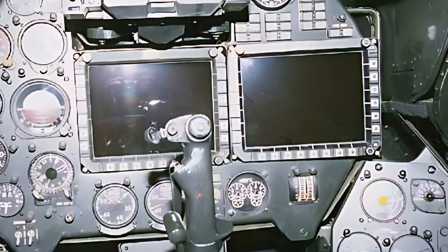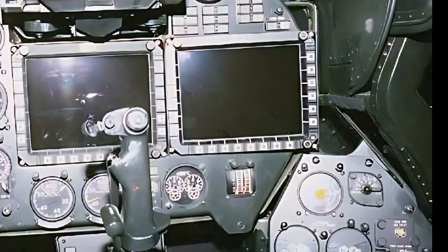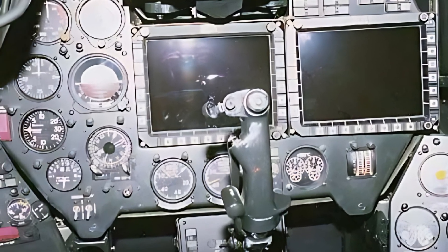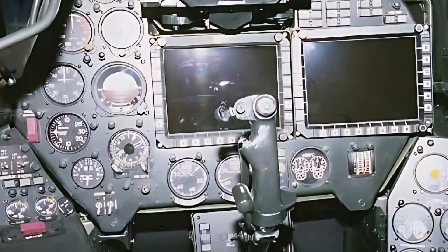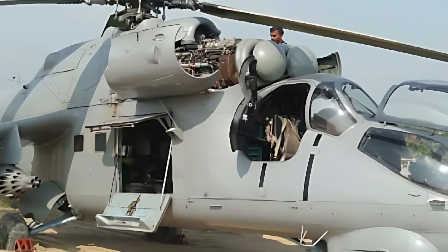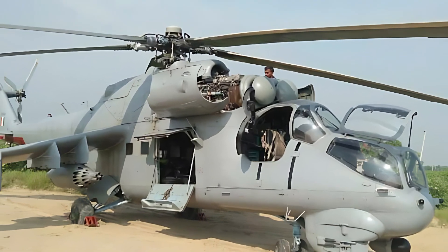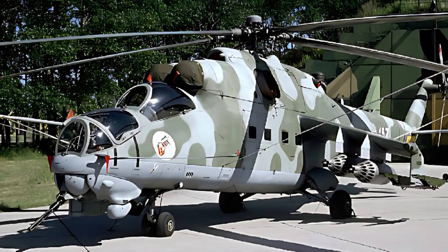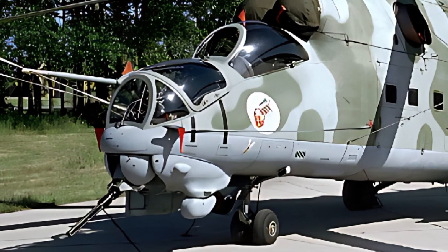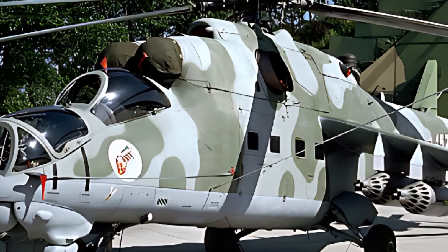The Mi-35 Hind E is designed with survivability in mind. Its armored cockpit and critical systems provide protection against small arms fire and shrapnel, while its redundant systems ensure continued operation even in the event of damage. The helicopter also features a unique double cabin design, allowing it to transport up to eight fully equipped troops or cargo while still maintaining its combat capabilities. This dual-role functionality sets the Mi-35 apart from many other attack helicopters.